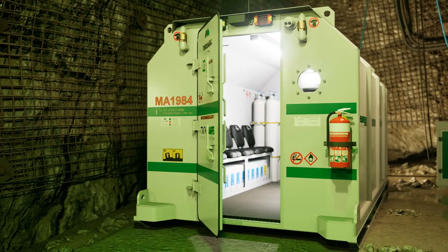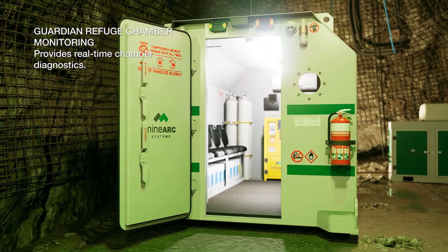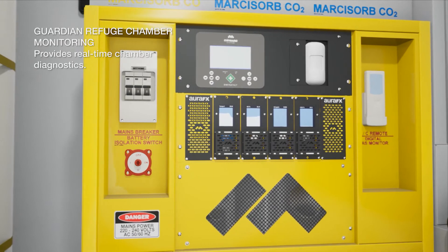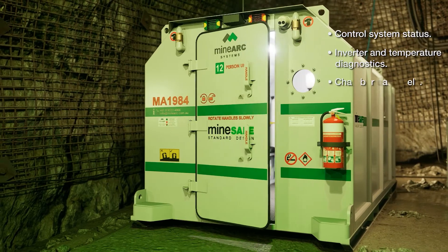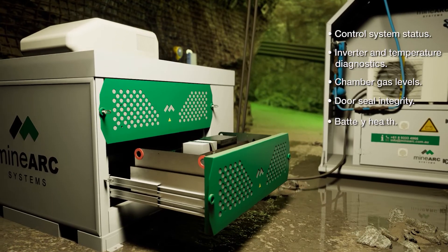Guardian Refuge Chamber Monitoring is an onboard system that continually monitors all vital operating systems. During standby mode, Guardian provides real-time data on control system, inverter and temperature diagnostics, gas levels, chamber seal integrity and battery health.